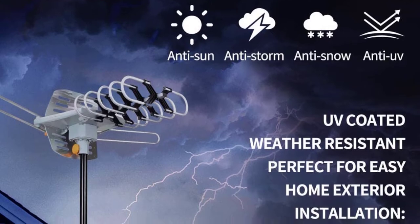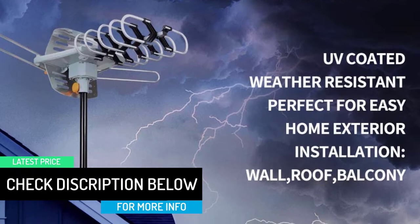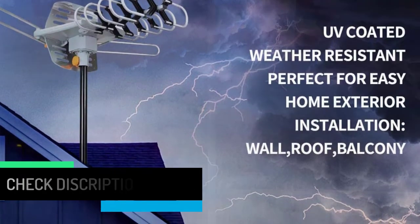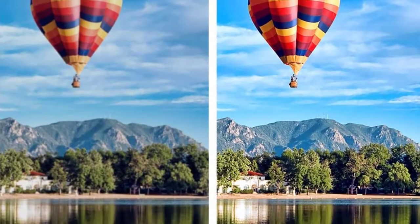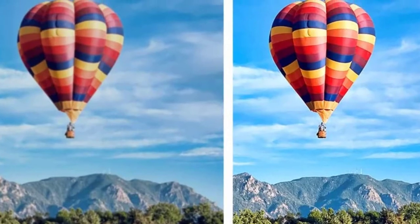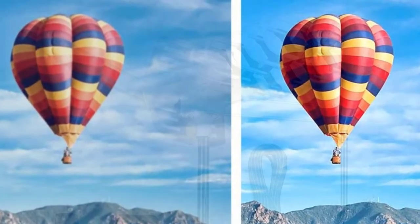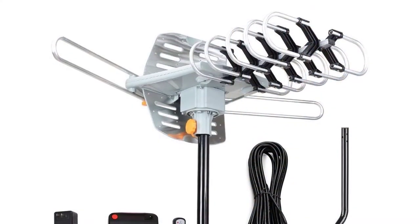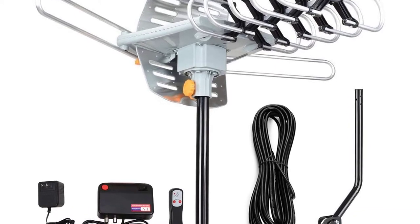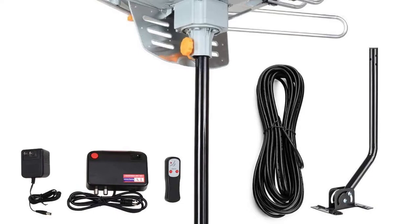Many antennas on the market are optimized to receive only UHF broadcasts and do not reliably receive VHF. AME ISEYE TV antennas are precision tuned to receive both UHF and VHF frequencies and will provide you with the most HD content. Matis TV antennas ensure that you always have the highest quality content and save 60% on transition costs.